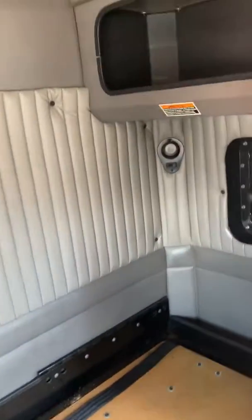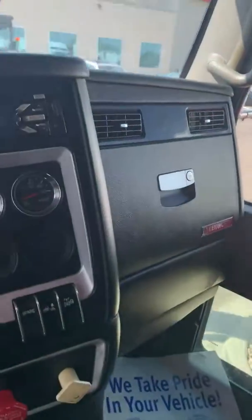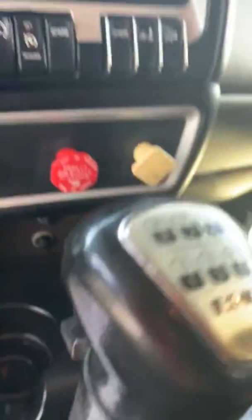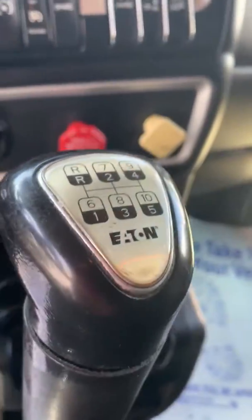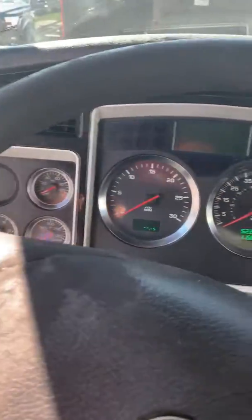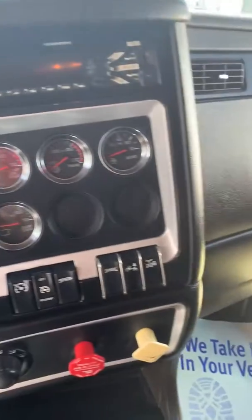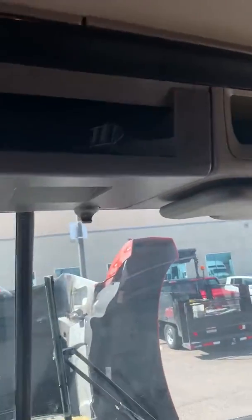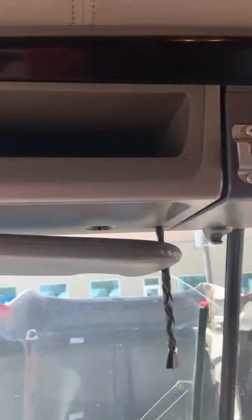It's a small sleeper here, some storage space up top, cubby holes, pretty good gauge package, 10 speed. All right, let's go ahead.